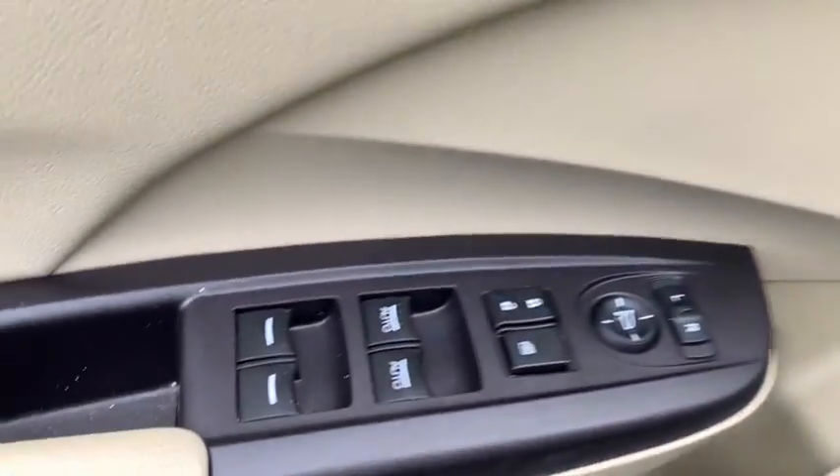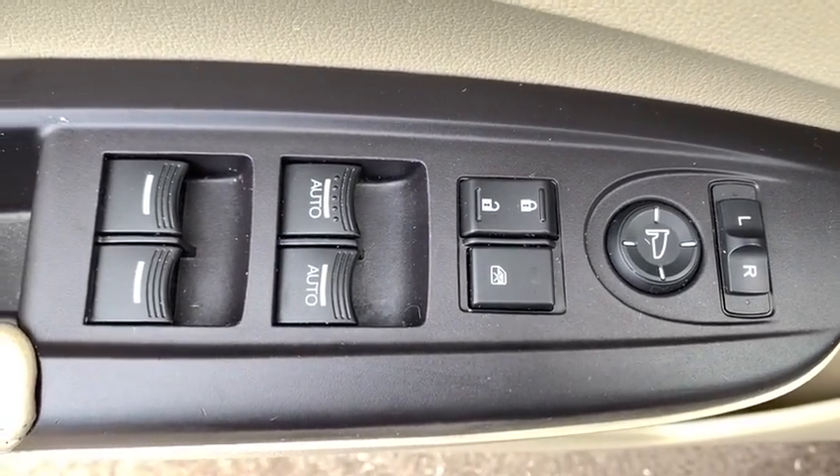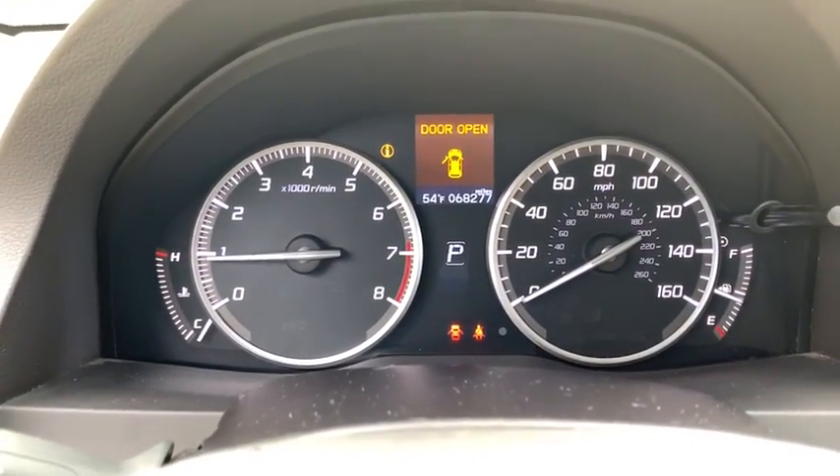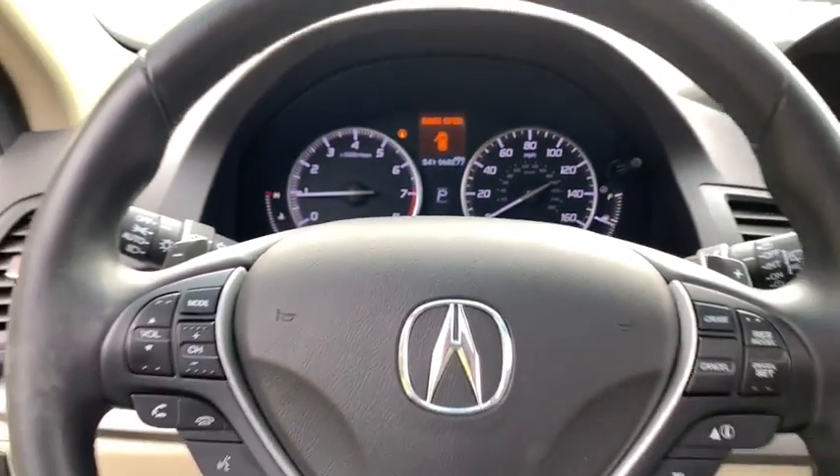Backup camera, keyless entry, all-wheel drive, power passenger seat, steering wheel audio controls, navigation system, power liftgate, traction control, stability control, anti-lock braking system, Bluetooth, leather-wrapped steering wheel, adjustable steering wheel.